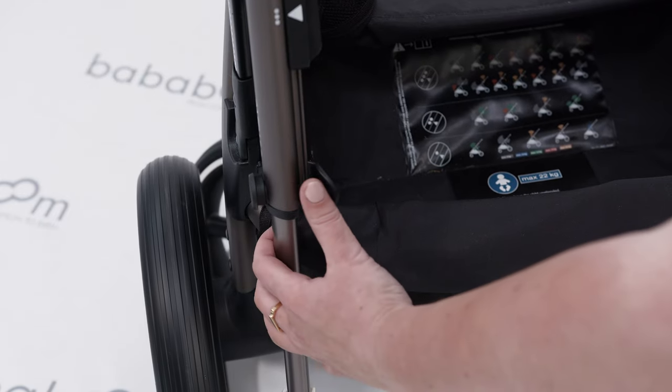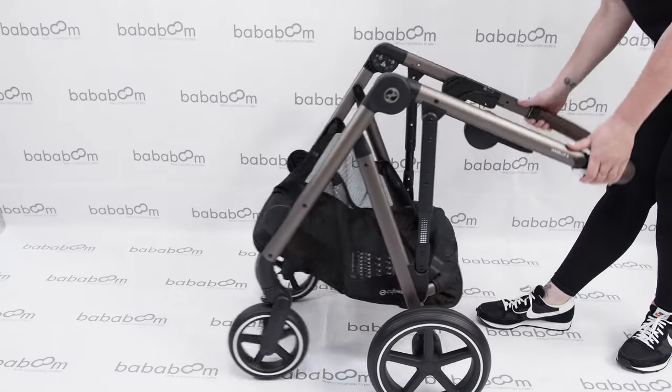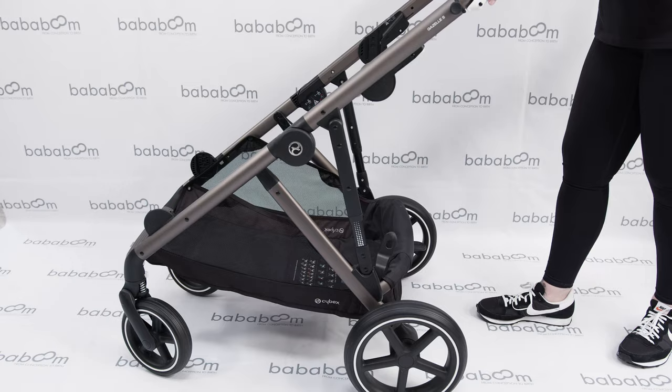To unfold the Gazelle, simply unlatch the chassis lock and extend the handle until it clicks into place. Not only does the Gazelle fold with one seat, but you can also fold with two on. Now that's impressive.